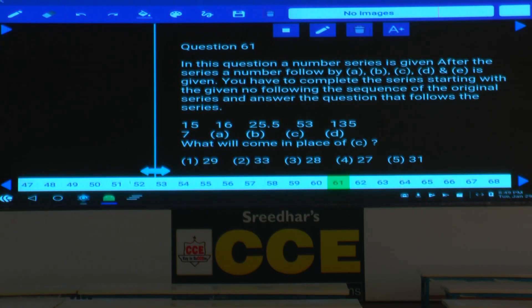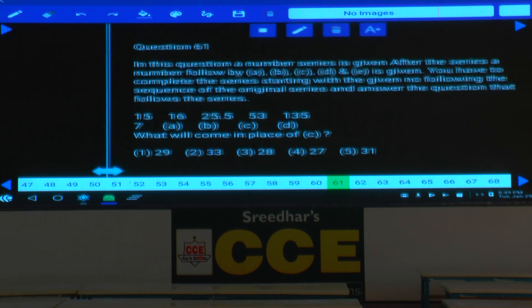Paper number 10441, NIHL-AVOS prelims. Question number 61 to 65. These five questions are based on number series. First go through the directions once.